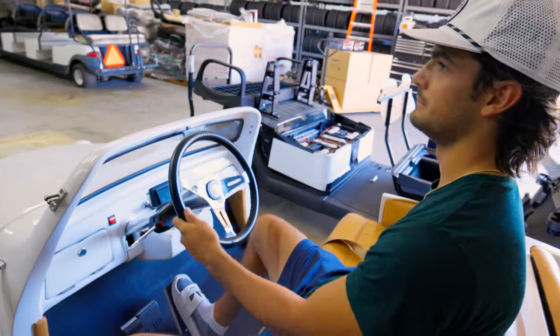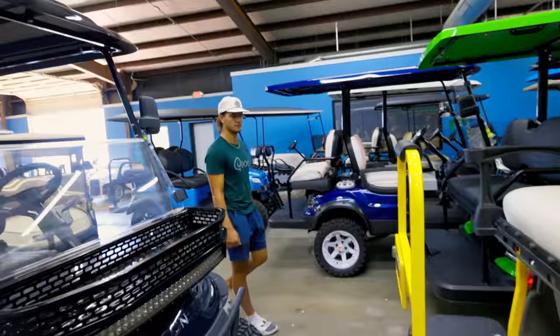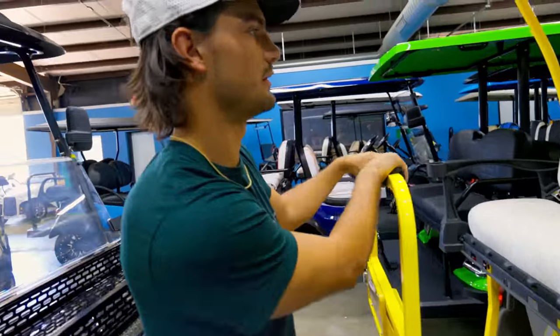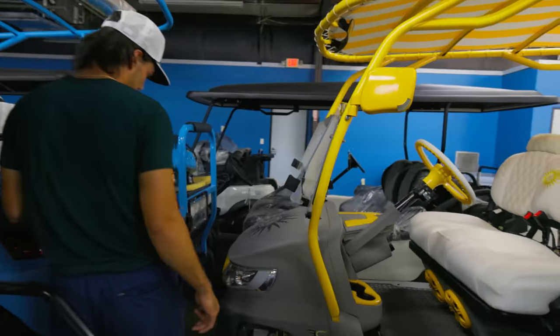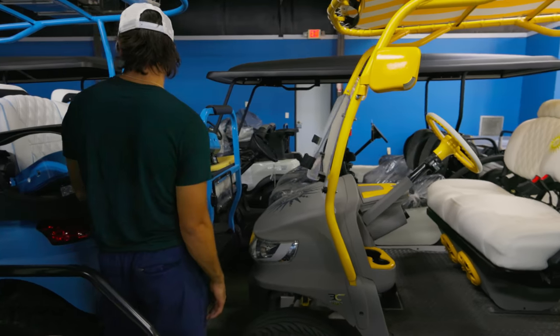How much is this cart? I will buy this today, sir. This is beautiful. African safari with this thing — and you can do the front of this one. Dude, that is actually very nice.